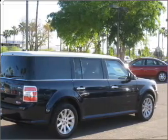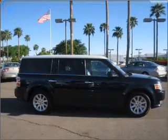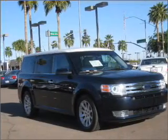Stand out from the crowd with premium wheels. Get advanced listening benefits from the premium sound system. The anti-lock braking system will keep you safe on the road. Indulge in the comfort of heated seats.